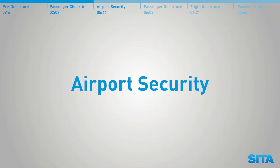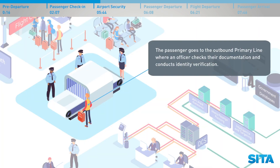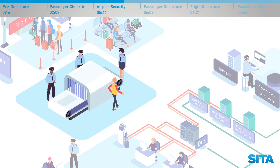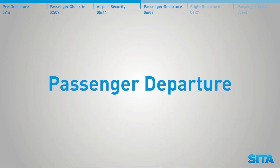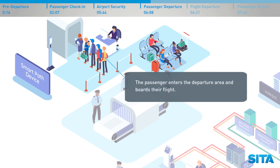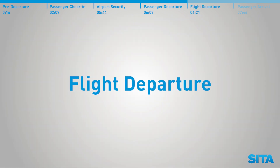Airport security. The passenger goes to the outbound primary line, where an officer checks their documentation and conducts identity verification. Both the passenger and their hand luggage undergo screening by airport security. Passenger departure — the passenger then enters the departure area and boards their flight.